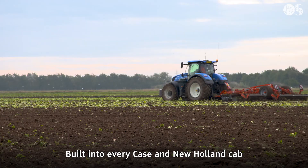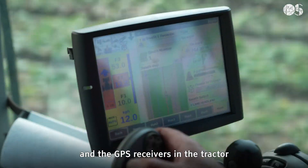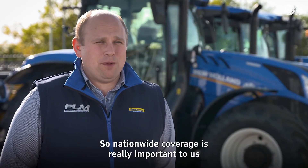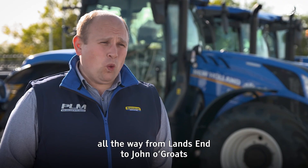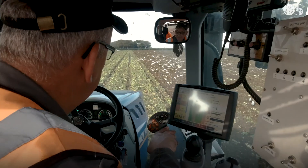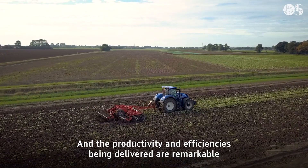Built into every Case and New Holland cab, the system irons out imperfections between the satellite positioning data and the GPS receivers in the tractor. Nationwide coverage is really important to us — it effectively gives us the ability for a customer to drive all the way from Land's End to John O'Groats without losing any connection for the entire journey.